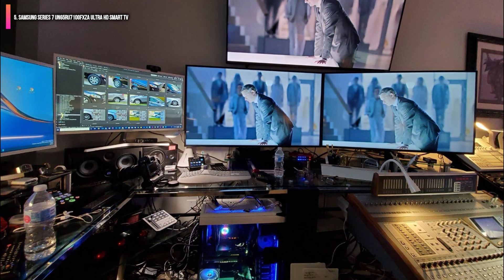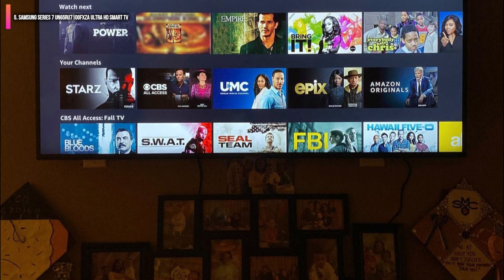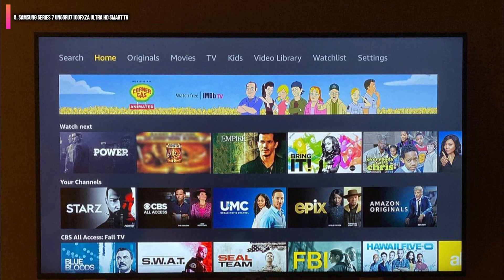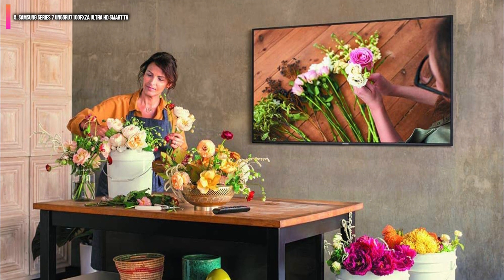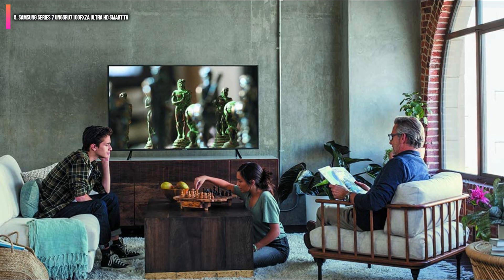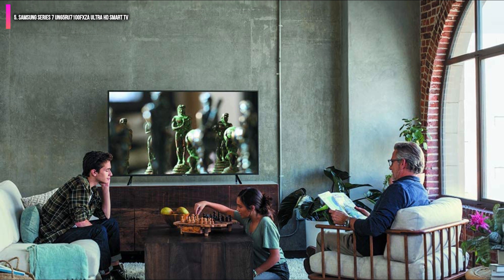Bluetooth also gives you the option of boosting your audio using wireless headsets, a home stereo, or a soundbar. We found the product was slightly heavier than comparable models, though just by a few pounds, and that prices were, on average, higher than most other TVs on this list. We also noticed it took around a minute for the television to connect to Wi-Fi after turning on or returning from sleep mode. If you're looking for a smart TV, this could still be one of the best options for you.